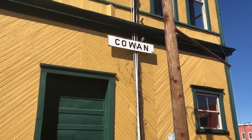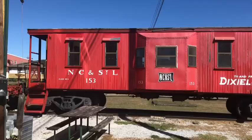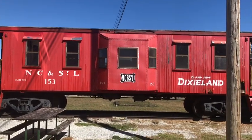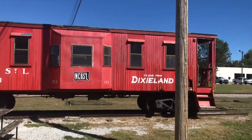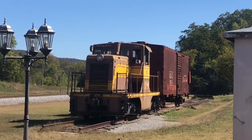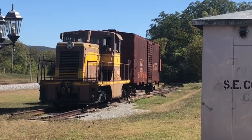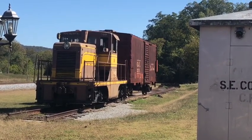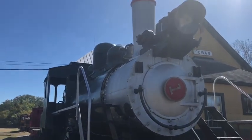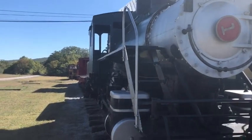On our way back, we wanted to stop in Cowan, Tennessee, which was an important railroad town — and we finally got an opportunity. Very similar to some of the towns that we live near. For towns all across the United States, they typically started with a rail line and then a town built up around it, and Cowan is no exception. It still, to this day, is a fairly large hub for trains.